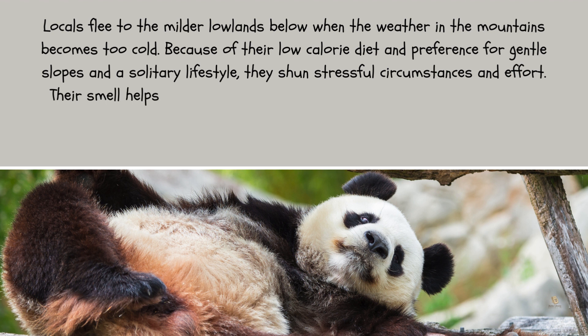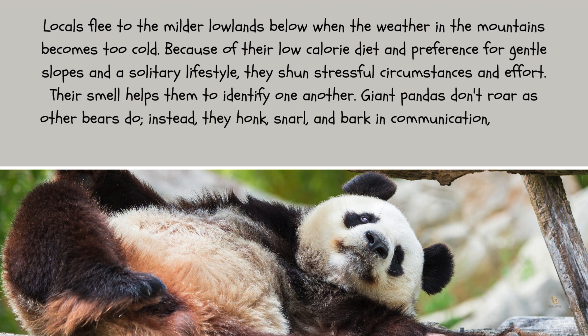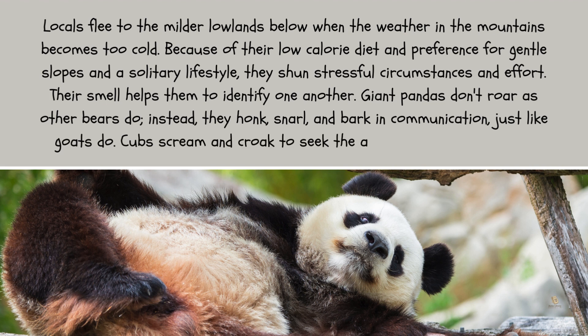Their smell helps them identify one another. Giant pandas don't roar as other bears do. Instead, they honk, snarl, and bark in communication, just like goats do. Cubs scream and croak to seek the attention of their parents.